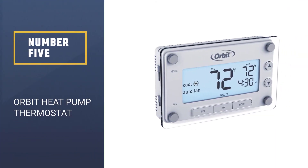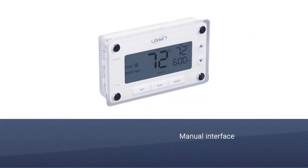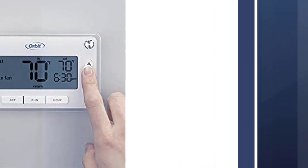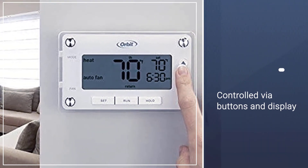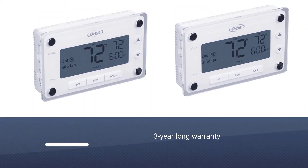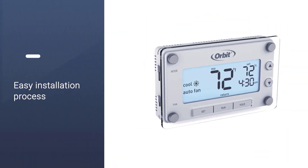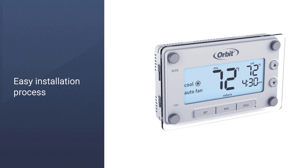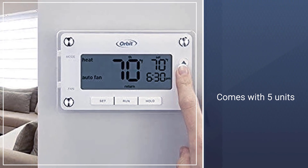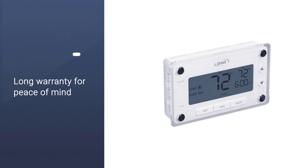Number five: Orbit Heat Pump Thermostat. The Orbit 83521 is quite similar to older models, but it is the only pick here that comes in a five-piece pack, letting you install one in almost every room of your home. It includes a three-year warranty and great build quality. However, this is not a smart thermostat — it uses the physical controls and display on the unit itself to change settings.